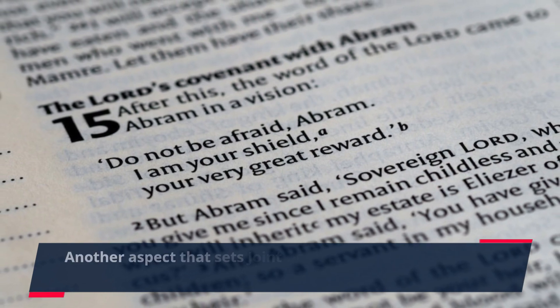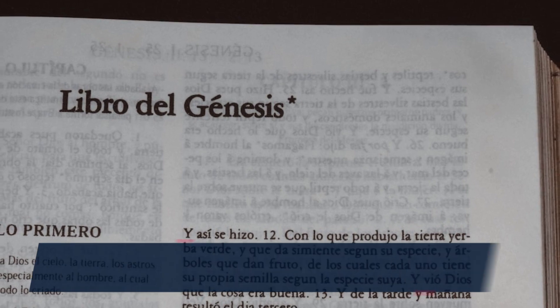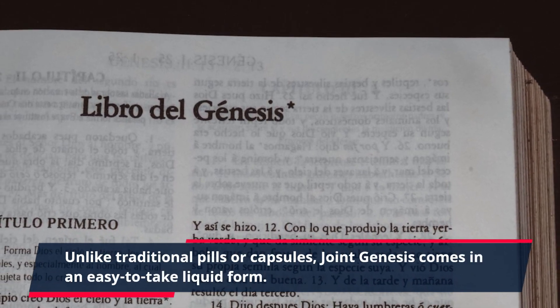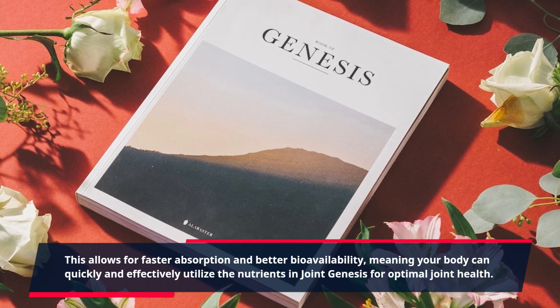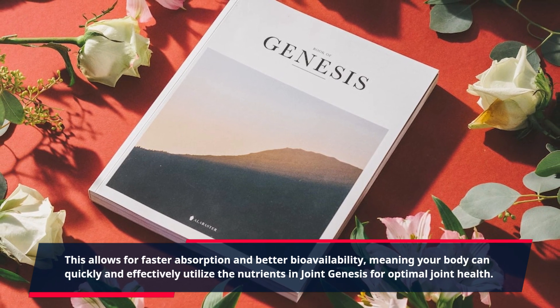Another aspect that sets Joint Genesis apart is its unique delivery system. Unlike traditional pills or capsules, Joint Genesis comes in an easy-to-take liquid form. This allows for faster absorption and better bioavailability, meaning your body can quickly and effectively utilize the nutrients in Joint Genesis for optimal joint health.